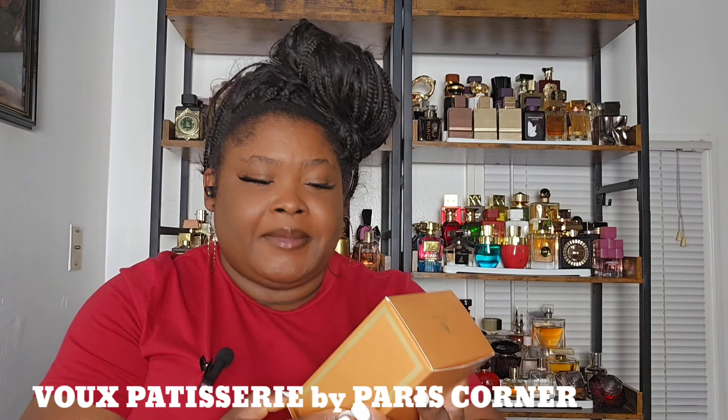Hello friends, welcome back to my channel — I hope you are doing amazing. For those of you that are new, my name is Petra. In today's video I'll be reviewing a fragrance I bought from the House of Paris Corner. This is a viral fragrance I've been hearing a lot of people talk about, and I said I'm gonna get my hands on it to give my honest opinion. The fragrance I'm talking about is Verse Patisserie.